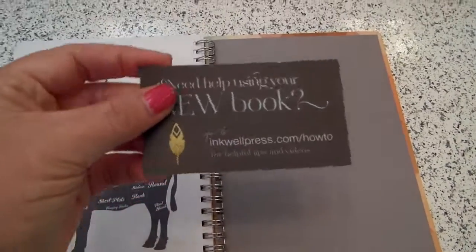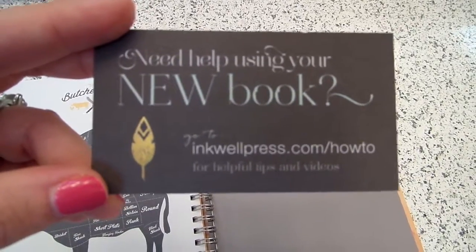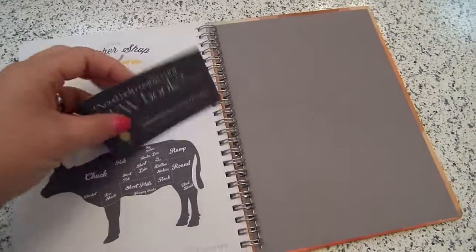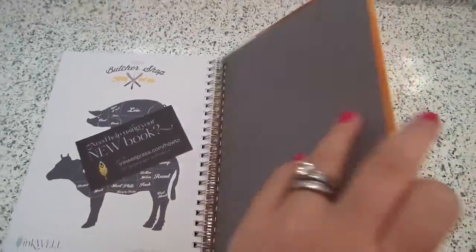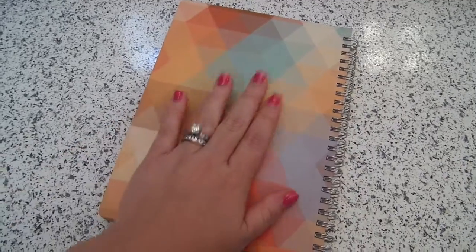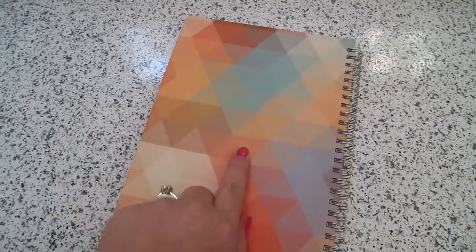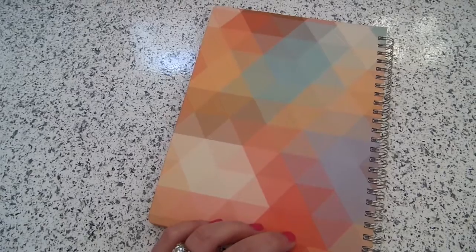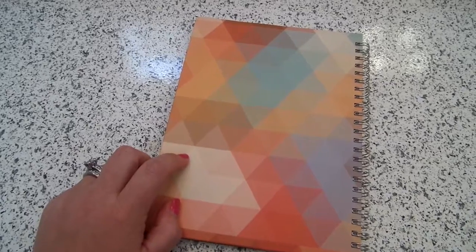They give you a card with their website and instructions on how to use the planner — they have tons of reviews on there, so definitely check them out for more detail. I hope you found this review helpful. If you'd like a follow-up in a couple of weeks on how I've been using it, just comment below. If you enjoyed this video, please subscribe to my channel for updates. I appreciate you watching and I'll talk to you soon.